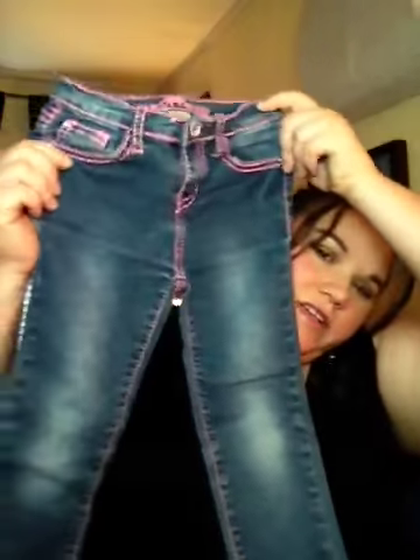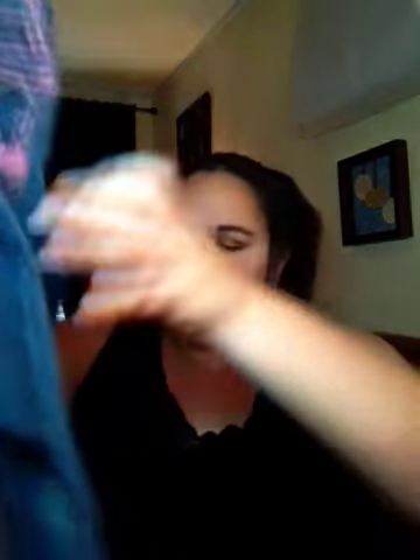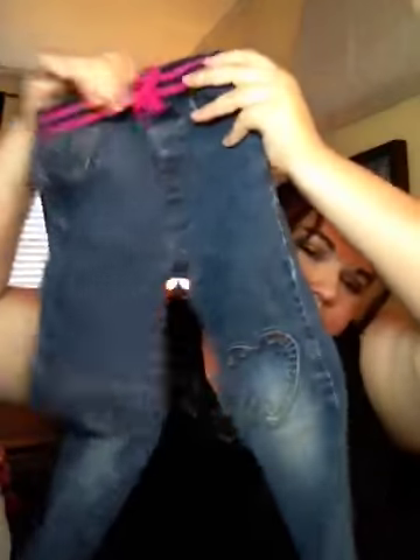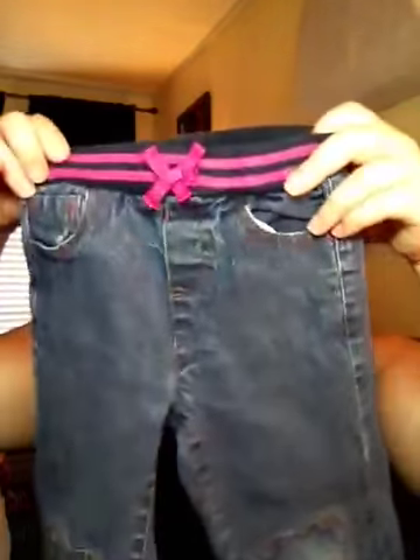Got these little pink jeans — well, they have pink accents. These are size 6. These are so cute — look, little hearts on the knees and a little pink and blue waistband. These are Faded Glory, so from Walmart.